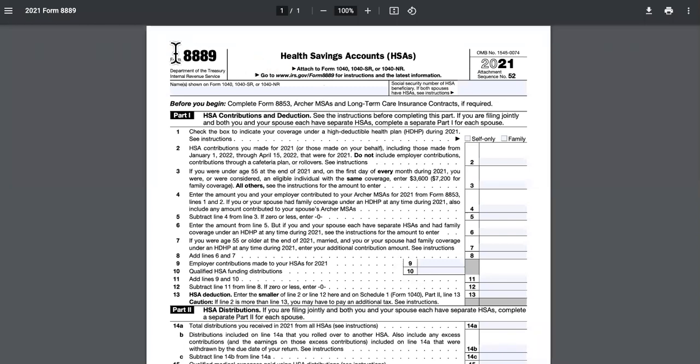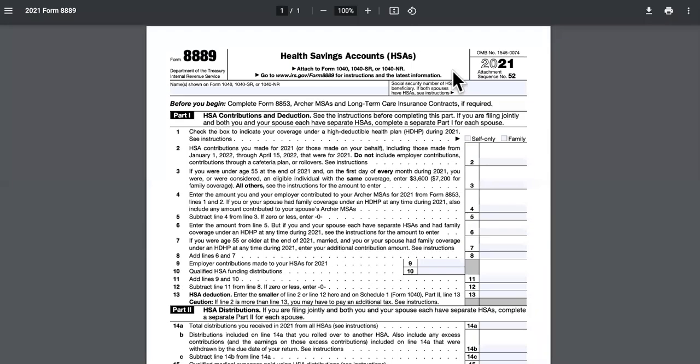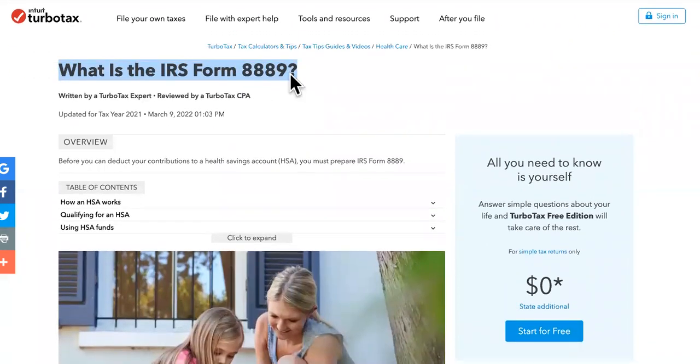This is IRS Form 8889, and there's a whole bunch of dangerous stuff that can happen if you forgot to file it. That might be the reason why you're still processing or don't have a date. What is IRS Form 8889?